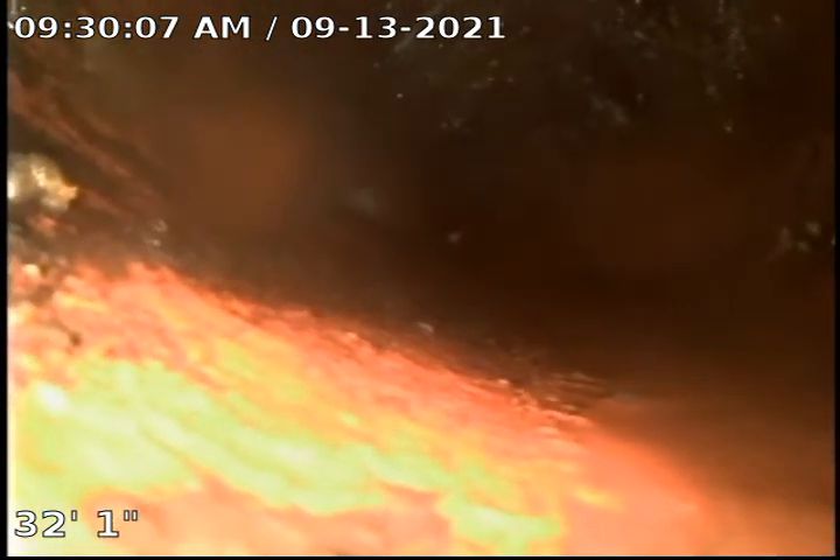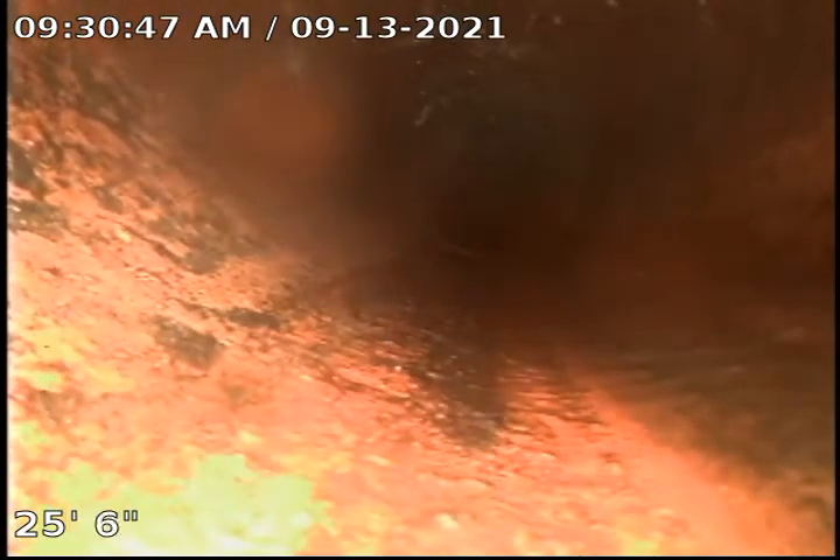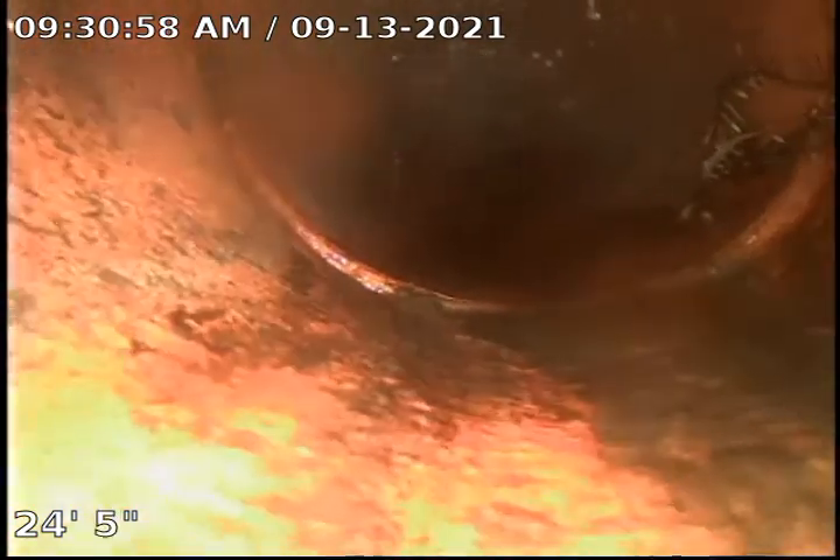We're going to push in just a bit here. You can see on the left-hand side, right around 9 — between 9 and 10 o'clock — we have some root growth, also around 4 o'clock. You can see that's coming from the joint right there in the clay tile. Here again, right about the 3 o'clock position, we have some roots in the clay tile.